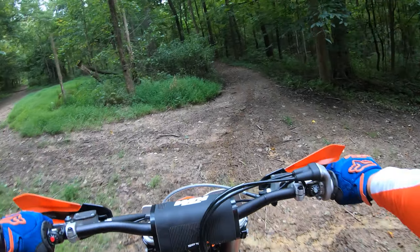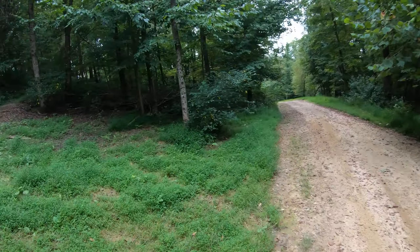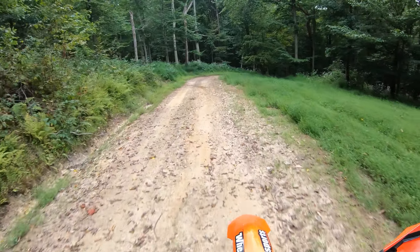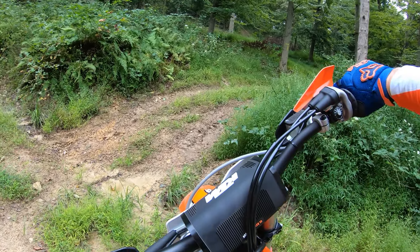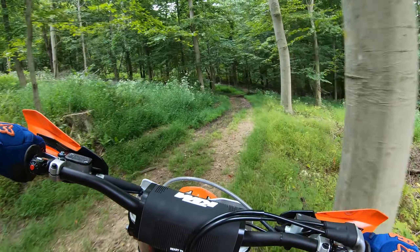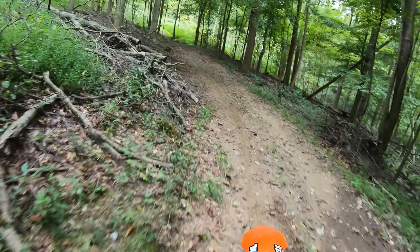The suspension is stock on this, but it's funny — I've been riding a new 450 and 250 factory edition, and it's fun to get back on these off-road bikes because the suspension is just a little bit more real-world kind of setting. So compliant and comfortable — the seat is even nice on this bike.